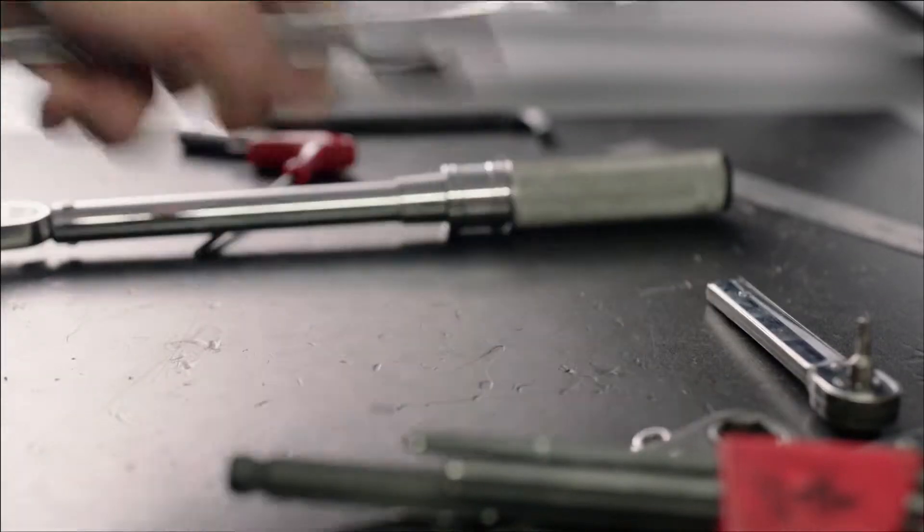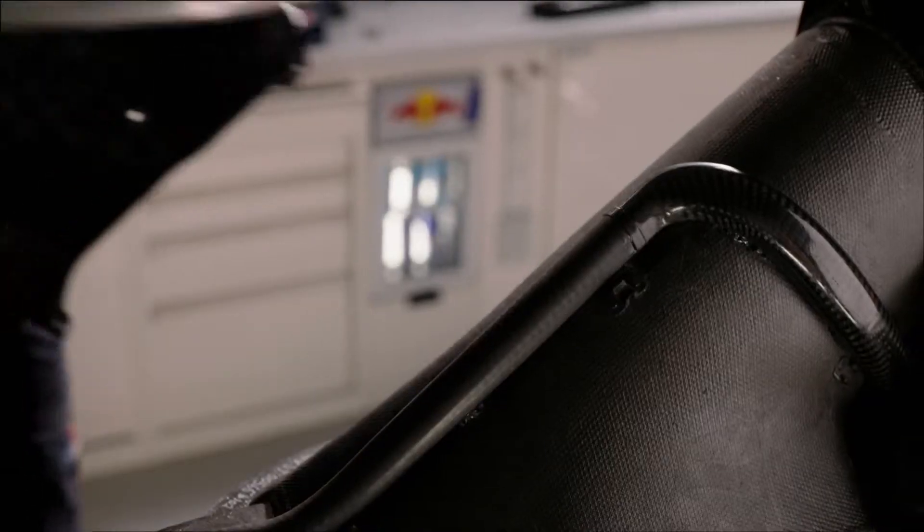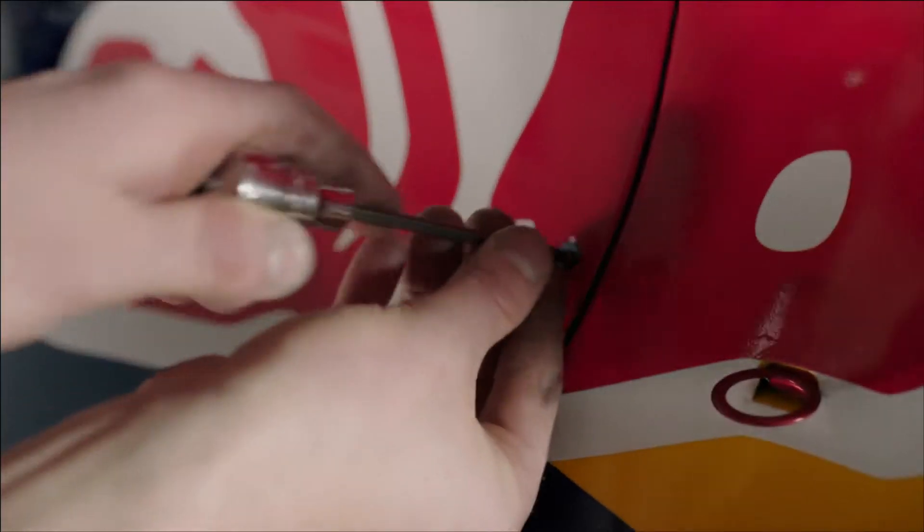The first build tends to take about a week, as it's almost like the creation of a very sophisticated jigsaw puzzle where all the components have to be planned and it all comes together in about a week.